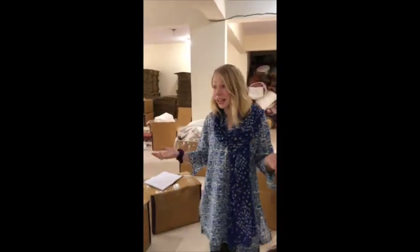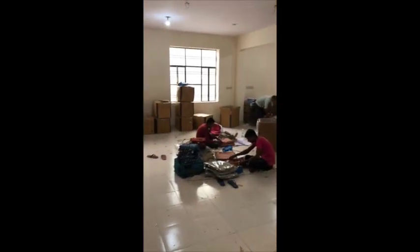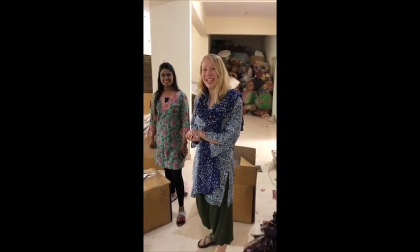So this is where all the packing goes on. As you can see, people are packing some stuff here — for us, for other companies. They're a pretty big company here in Jaipur.